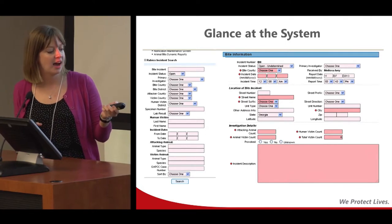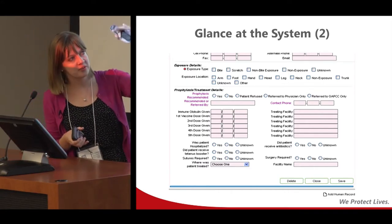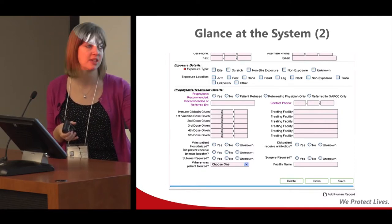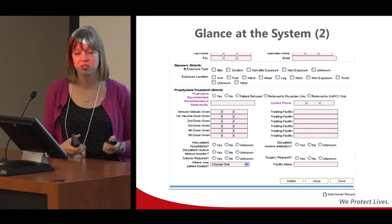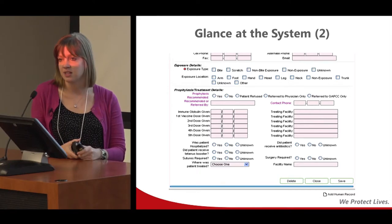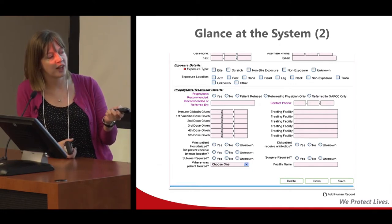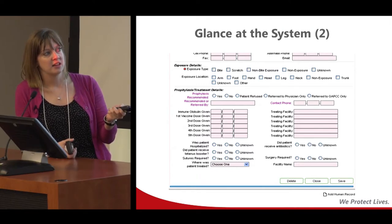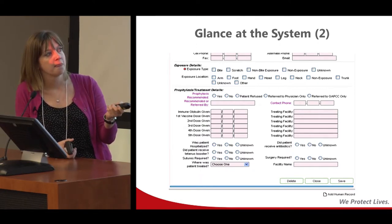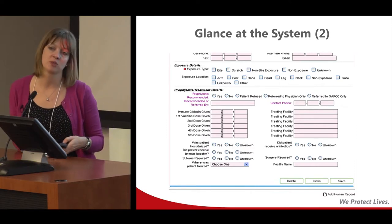Once we enter general information, there's the opportunity to enter a lot more. This is the human record screen. At the top — cut off here — is general demographics: the patient's name, address, race, age, etc. Then we get to things we've never been able to collect before, such as exposure details: was it a bite, a scratch, a non-bite exposure, or did it turn out not really being an exposure at all? And then we can collect prophylaxis and treatment details — what prophylaxis is recommended, with required fields. We found that some counties refer people to their physician to make that decision, others to the poison center.